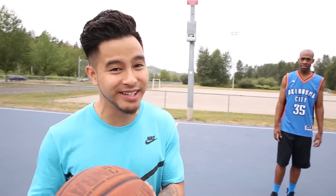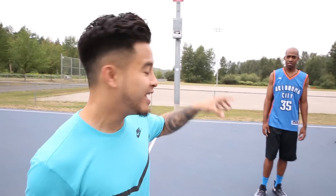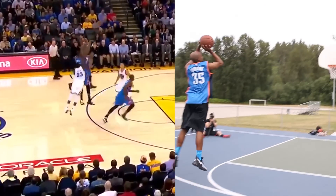We got this next move right here, and although it does look simple, it's the little details that KD does that makes it a signature move. He's going to be coming off the screen, and as he's coming off the screens, his heels will never touch the ground, and then he's going to go straight into his jumper.